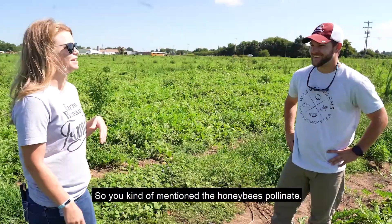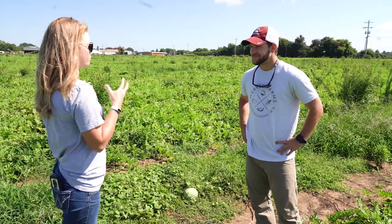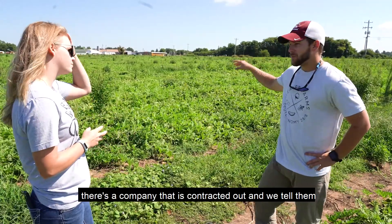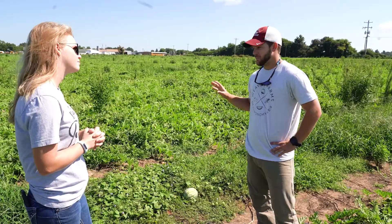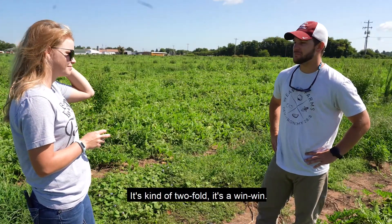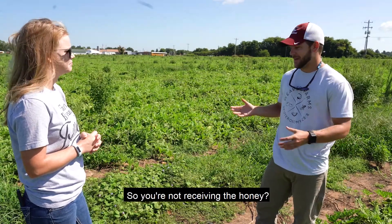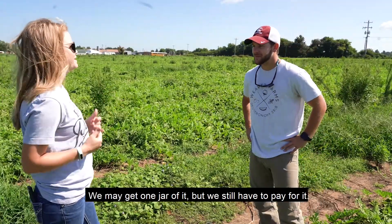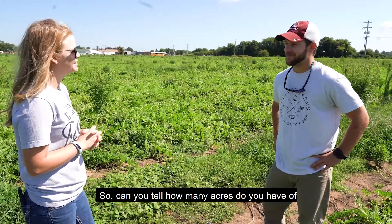Do you bring the honey bees in, or do you raise them? Right up the road there's a company that is contracted out. We tell them how many acres we're going to have, and they grow that many hives of bees for us and put them out. It's a win-win situation. As for the honey — we may get one jar of it, but we still have to pay for it.